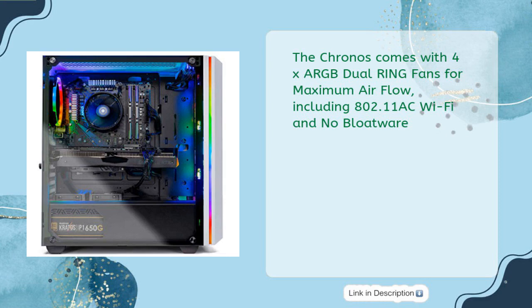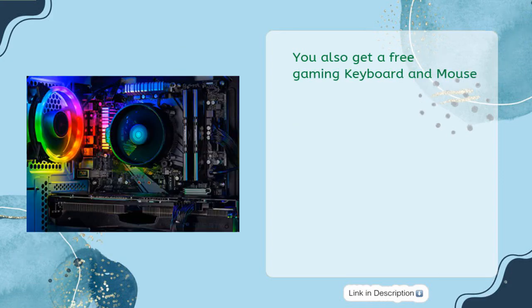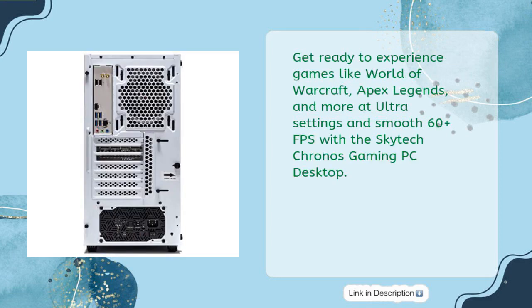The Chronos comes with 4x RGB dual-ring fans for maximum airflow, 802.11ac Wi-Fi, no bloatware, and support for up to three displays via 3x DisplayPort, 1x HDMI, HD audio, and mic. You also get a free gaming keyboard and mouse. The Chronos includes a one-year warranty on parts and labor, lifetime free technical support, and is assembled in the USA. Get ready to experience games like World of Warcraft, Apex Legends, and more at ultra settings and smooth 60-plus FPS.